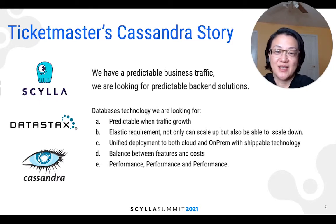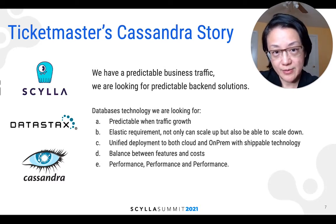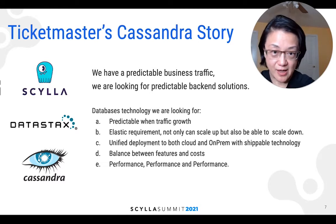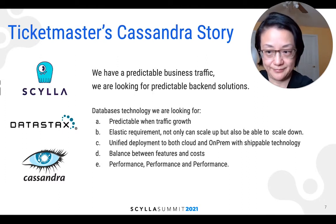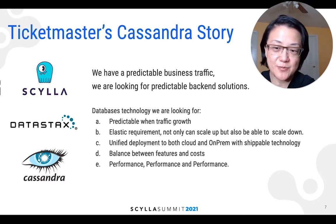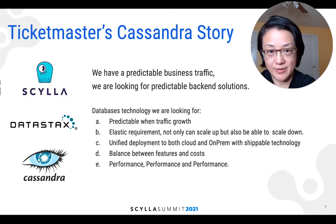Here are the questions we ask ourselves when we introduce a new database technology: Will this technology give us more predictable infrastructure build requirements with traffic growth? Will this technology give us elastic ability — not only to scale up, but to scale down within a meaningful timeframe? And I'm not talking about days or hours — I'm talking about minutes. Can we provide unified deployment to both cloud and on-prem? How do we balance between features and cost? And the last one, always the most important: performance.